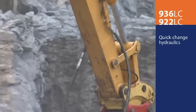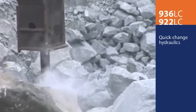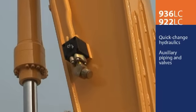Both the 922LC and the 936LC are designed for multiple quick-change hydraulic attachments with optional auxiliary piping and control valves that are easy to reach and operate.